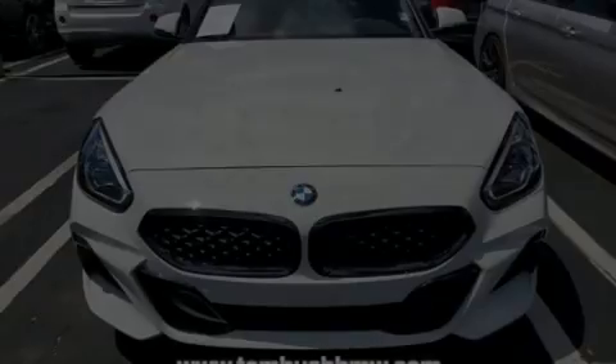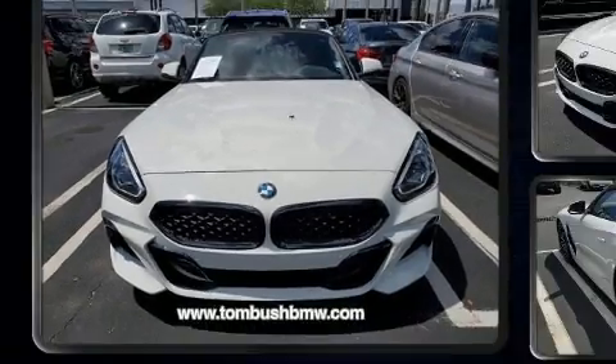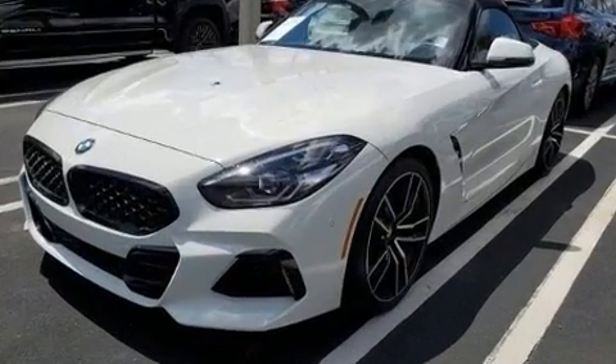Experience driving perfection in the 2019 BMW Z4. This two-door, two-passenger convertible still has less than 10,000 miles.